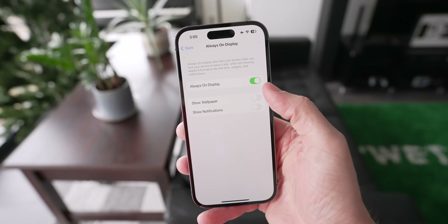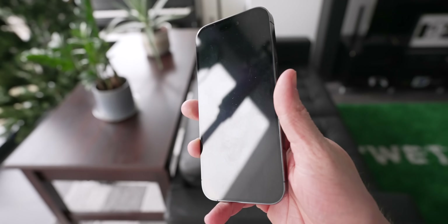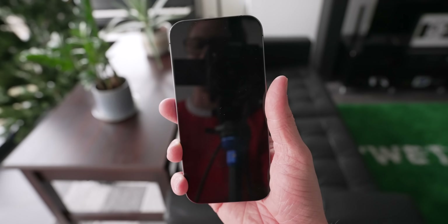While it's definitely better, I'm still just not an always-on display person. I like my phone just off — looking at it on a table and it's not on is so much nicer to me. I like my watch always on, but my phone just needs to be off sometimes.